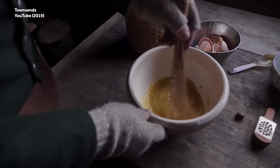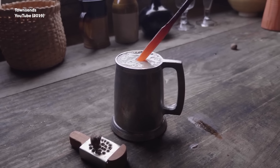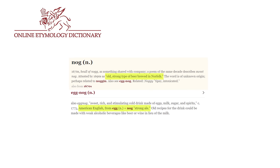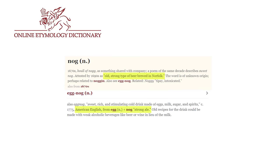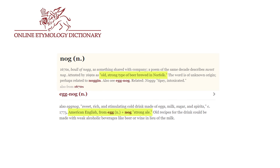Still others think it has something to do with a Scottish drink called nuggetal, the word nugget referring to being warmed with a hot poker. The online etymology dictionary, on the other hand, claims the term is an Americanism and that nog comes from an archaic word for strong ale.